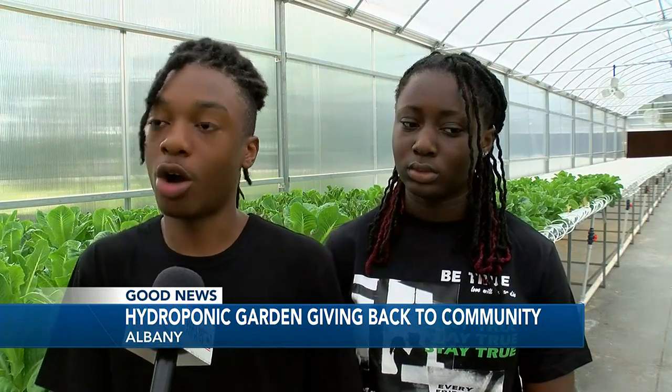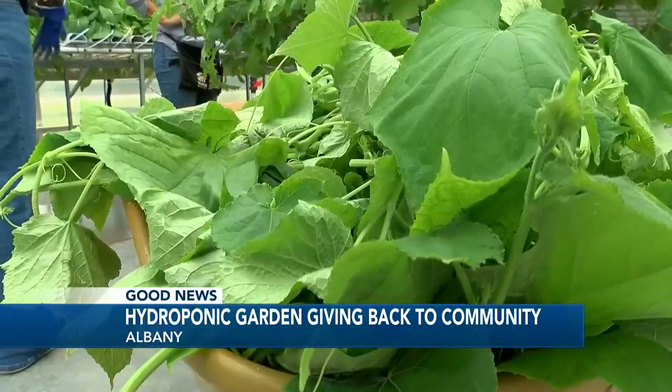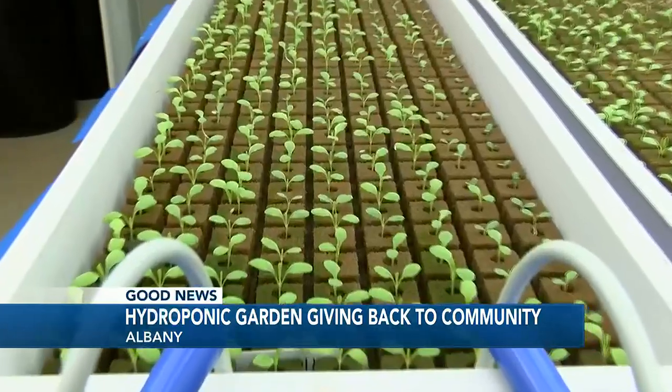It's amazing to see how the process is sped up and it's more efficient being inside the greenhouse than being in the garden bed outside. And a faster process means more greens going back into the school system to stop students from going hungry.